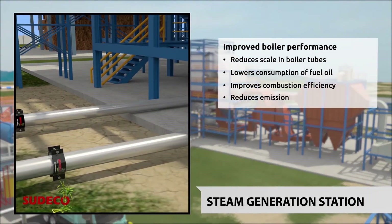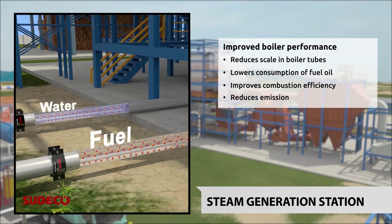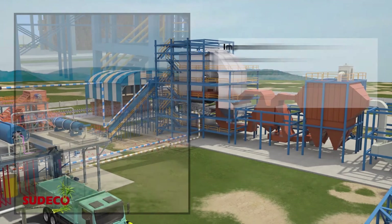At the steam generation station, the Fluid Stimulator reduces scale in boiler tubes and lowers fuel oil consumption and emissions due to complete combustion.